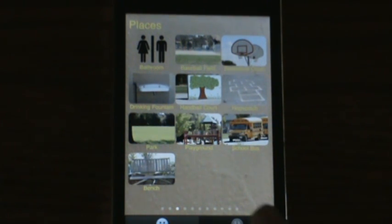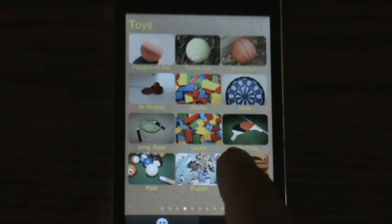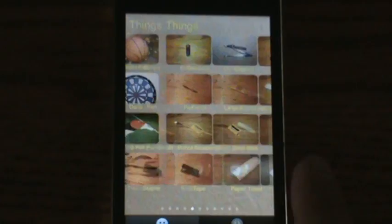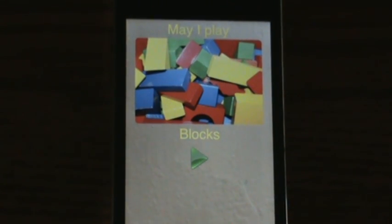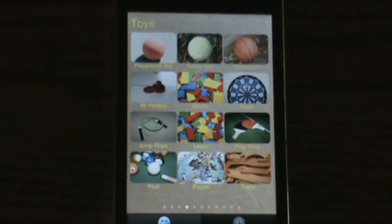It comes with about 120 different images built into it. All the images have pre-recorded sound to help the person communicate their needs.